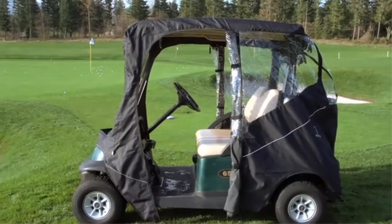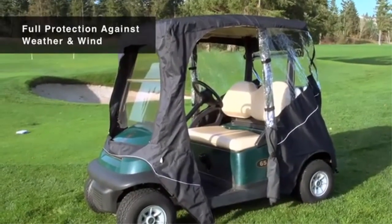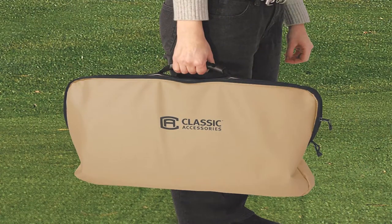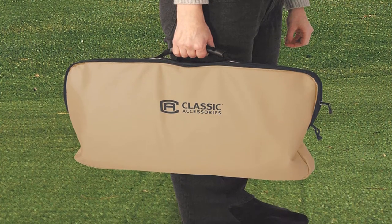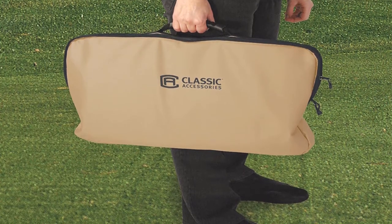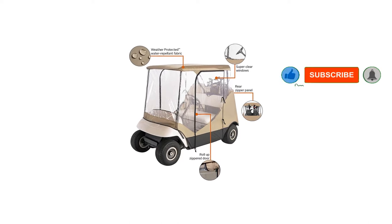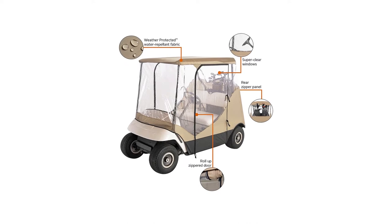It fits most two-person golf carts with roof dimensions of 54.5 inches long by 41 inches wide, on carts up to 83 inches long from the bottom of the front windshield to the back, by 40 inches wide at the front windshield. The weather-protected fabric won't shrink or stretch and protects golf cars from sun, weather damage, and dirt, with four-sided fabric walls with super clear window material. A carrying case is included in the package.